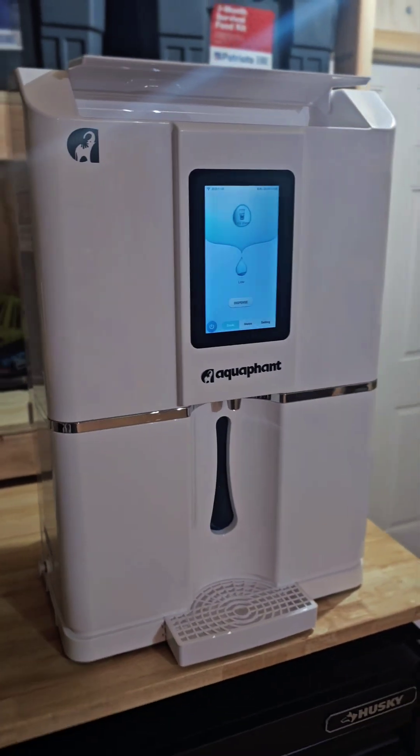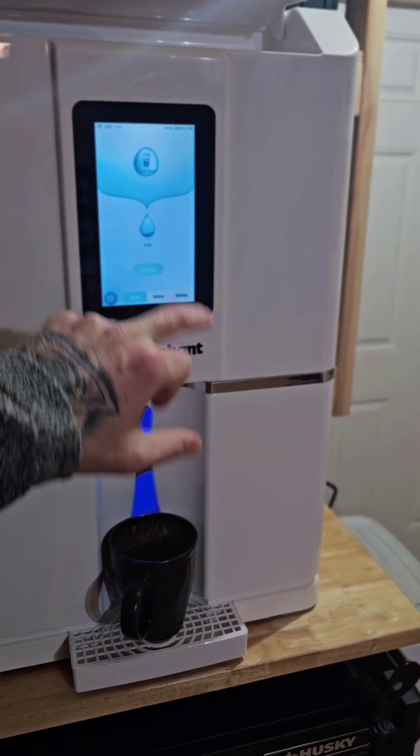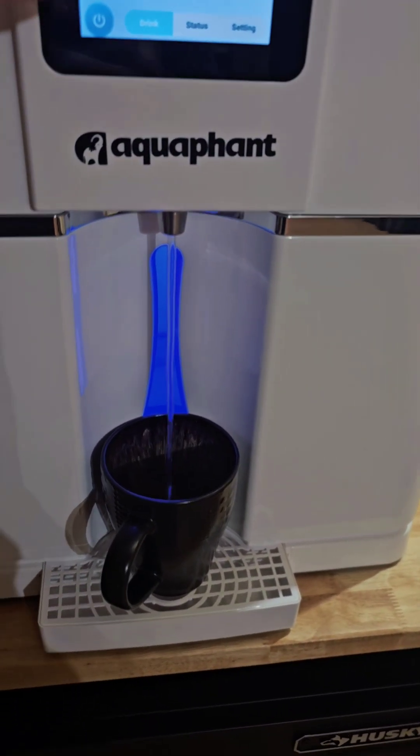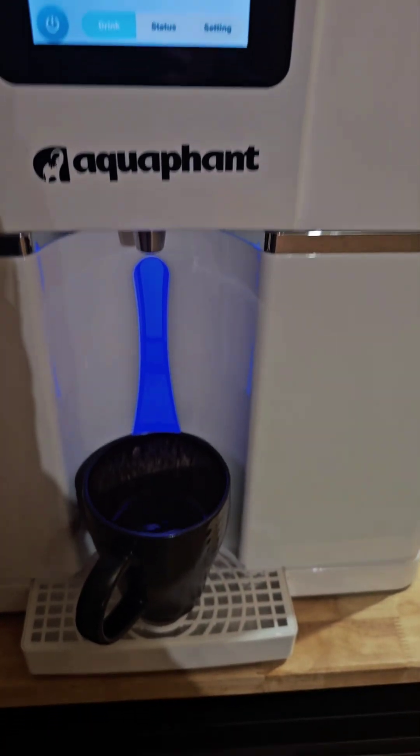With no prep, with no anything, we're going to walk up, put our cup, and tell it to dispense. Oh, look at it! We're going to go ahead and tell this to stop. I press stop, boom — water turns off.